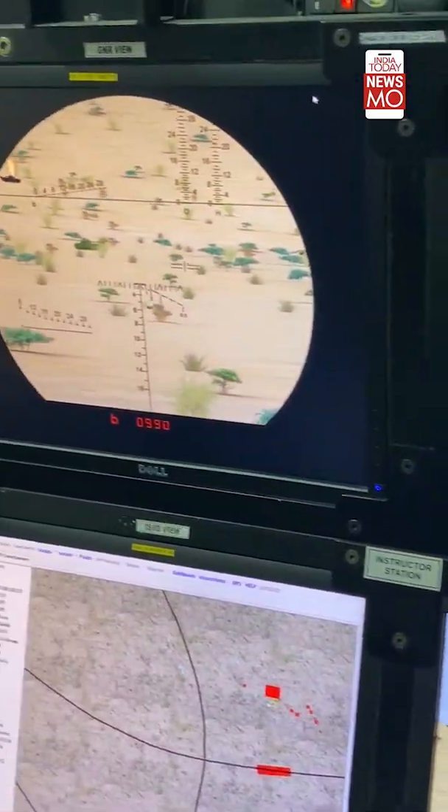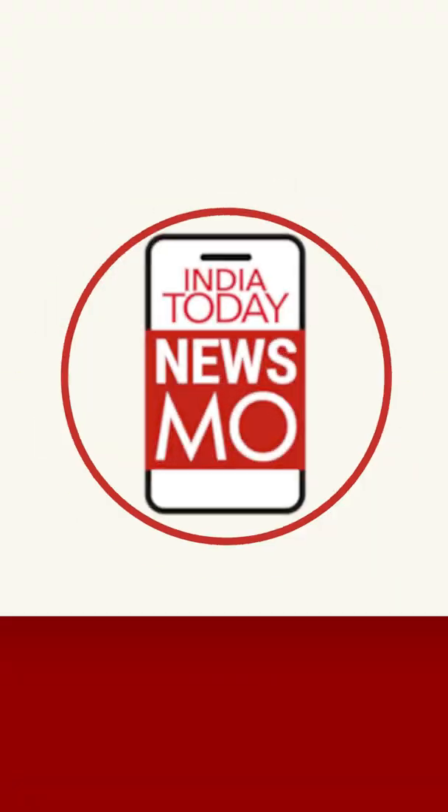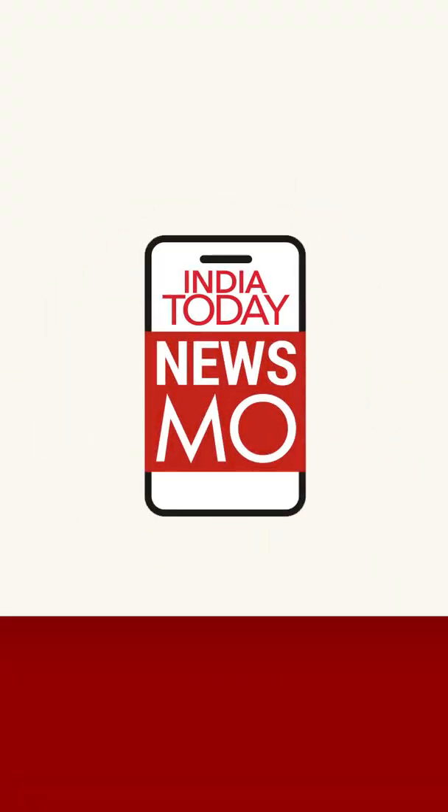These two containers is all it takes for soldiers to train on the T-90. These same simulators can be developed for other tank systems as well — totally developed in India. For more informative videos like this, keep watching India Today Newsmo.